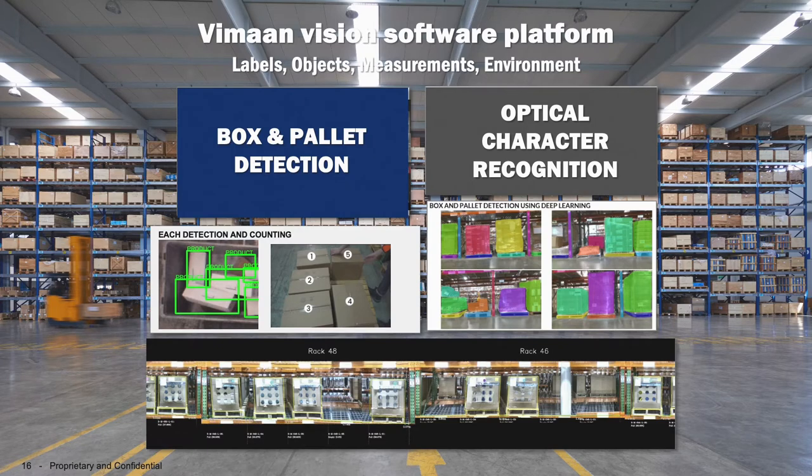I can identify what your associates are telling you they did in terms of placing material in the right location versus the wrong location, and I can flag those discrepancies.